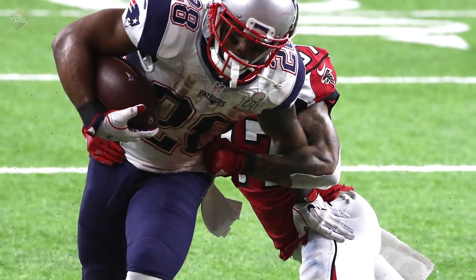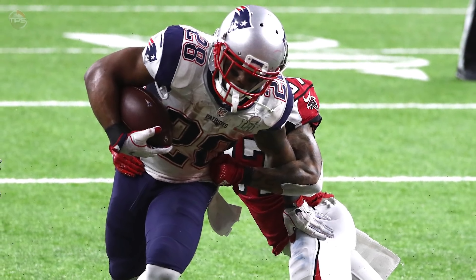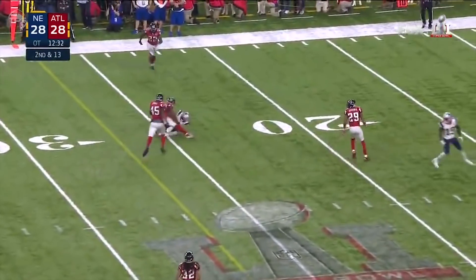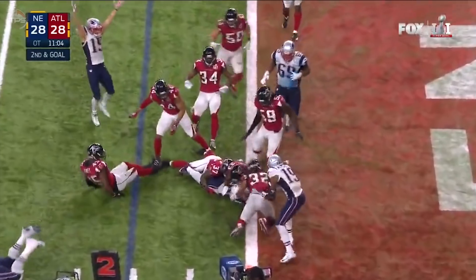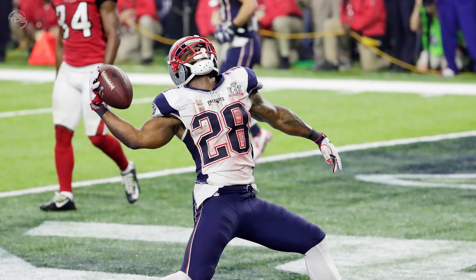Number 8: Tom Brady's Fifth Ring — Super Bowl 51. The Patriots were trailing the Falcons 28 to 3 midway through the third quarter in Super Bowl 51. Then Brady went to work to erase the deficit — touchdown to James White, field goal, another touchdown to Danny Amendola, touchdown to James White — overtime needed. Brady wouldn't let it go down. New England went torching the Atlanta secondary and James White finished it with a two-yard touchdown run, easily the signature drive of Brady's legendary career.